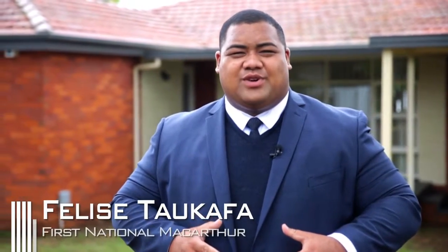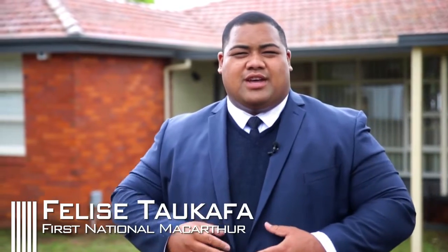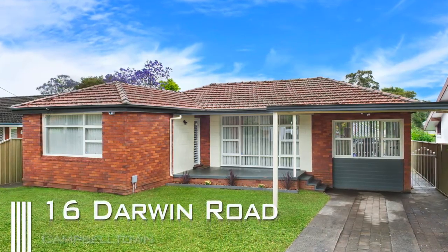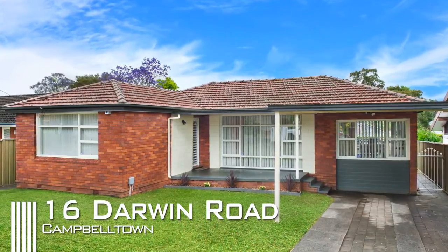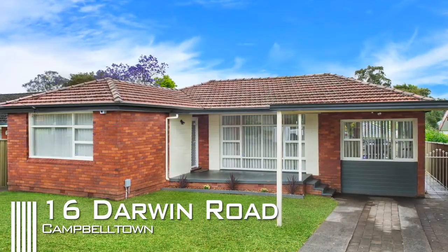Hey guys, it's Felicia from First National Real Estate, and I know the weather is not as excited as I am, but I'm proud to present this wonderful three bedroom home in the heart of Campbelltown. Come on in and let's have a look. This recently refurbished sanctuary is set in the ultimate location and is an inspiring statement of modern living that encompasses space and elegance which flows effortlessly throughout the home.